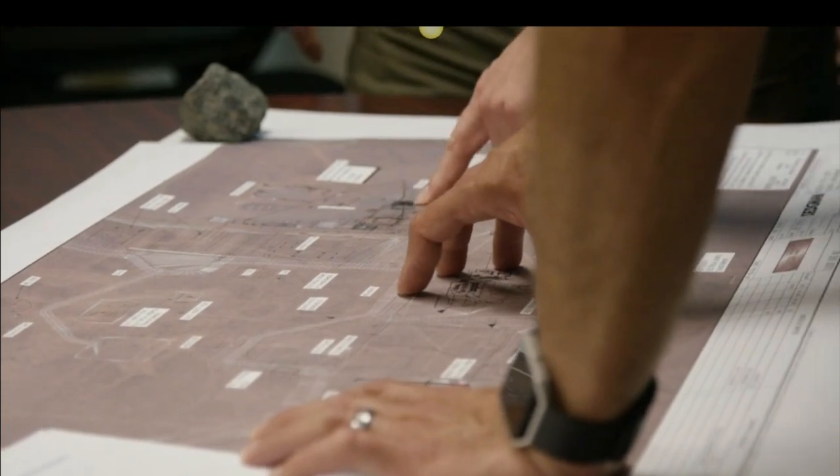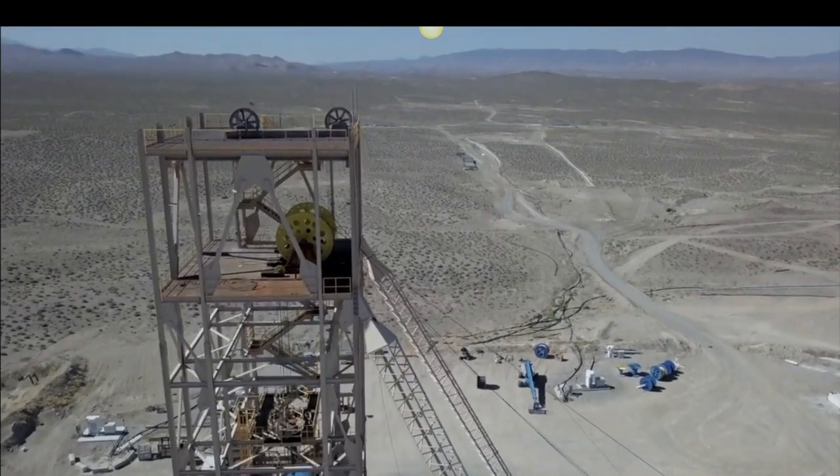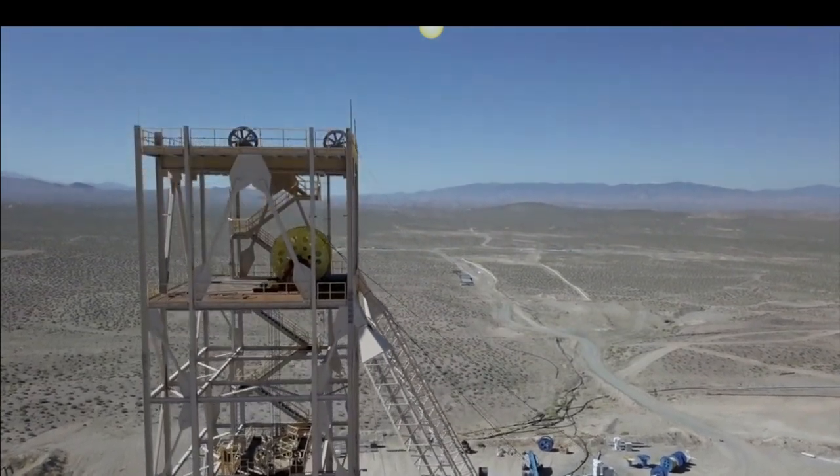We have all the permits in place for us to begin construction, which means that you as an investor are not going to have to worry about long delays. You're not going to have to worry about a lot of working capital tied up. You're not going to have to worry about cost creep due to permit modifications.